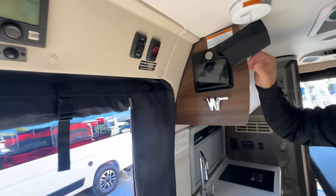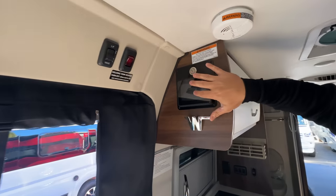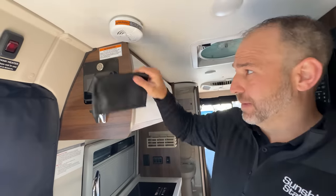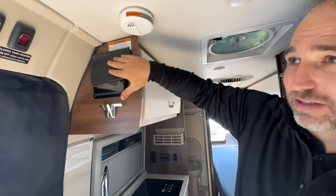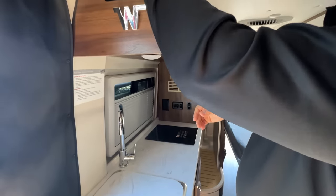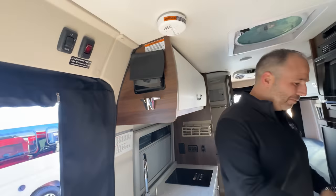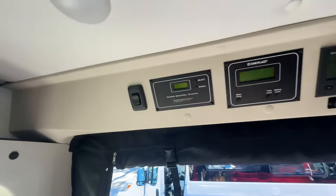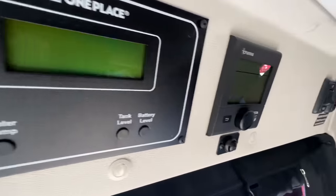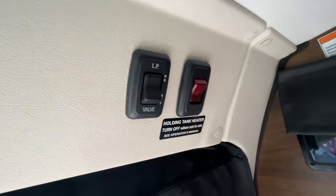This is actually the GL model, which has the lithium package. It has a screen for the battery and a one-press button system — press it and everything turns on. There's a small cover on a magnet that covers the bright display — it just sticks there, very cool. The control system up here controls the Truma system, inverter, solar panels, water pump, and all that.